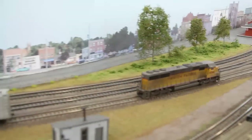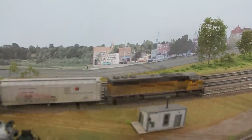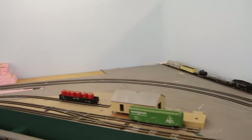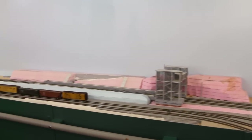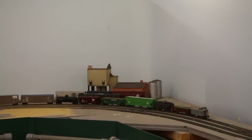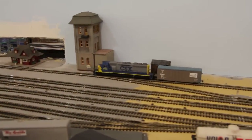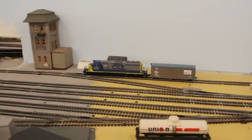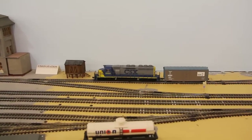Next we come to Grafton, where the WCL interchanges with the Grafton and Upton. It is also the home of Wyman Gordon and the Grafton passenger station. Trains leaving Grafton soon approach Worcester, the second major city on the layout and the site of another large yard, complete with intermodal facility.